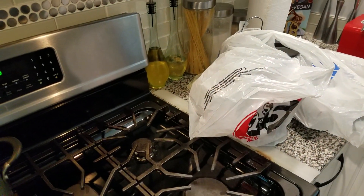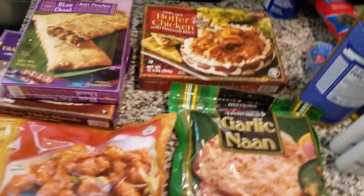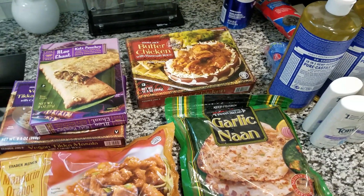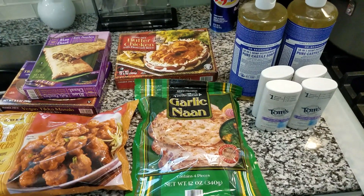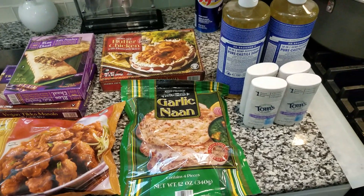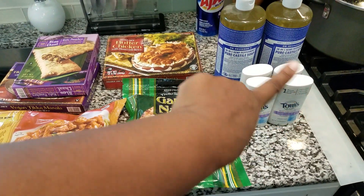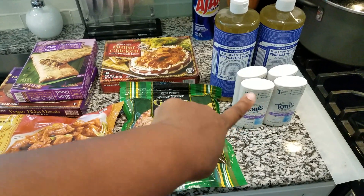I got a couple items for Rizzy for her dance class, and I'll let her do a little haul on her own channel with her stuff. That's what I got today, plus a couple other things from Dollar Tree like some snacks.